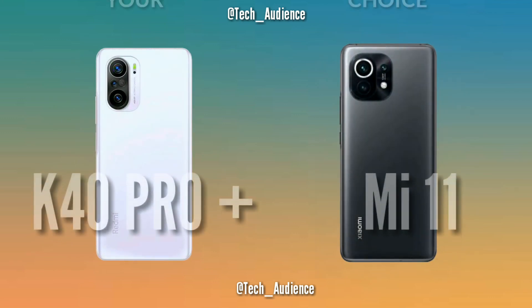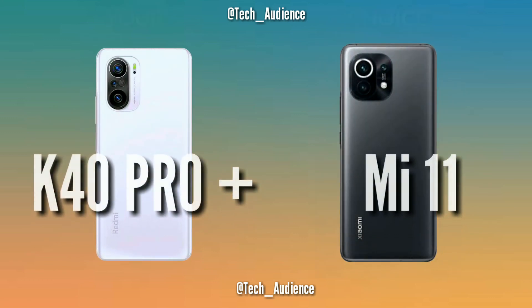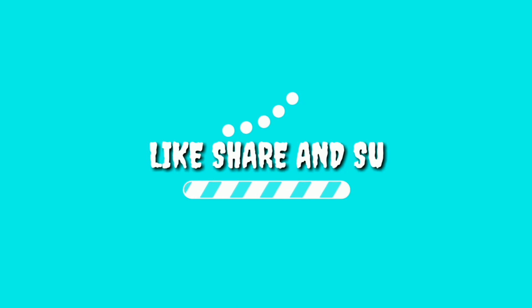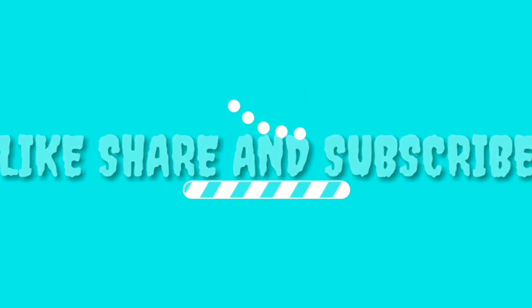That's it for this video. Hope you liked it, and if you find any mistake make sure to comment down below so that everyone finds the accurate information they are looking for. If you don't want to miss any new video from Tech Audience, make sure to subscribe to this channel. As always, I'll catch you in the very next video — till then, take care!